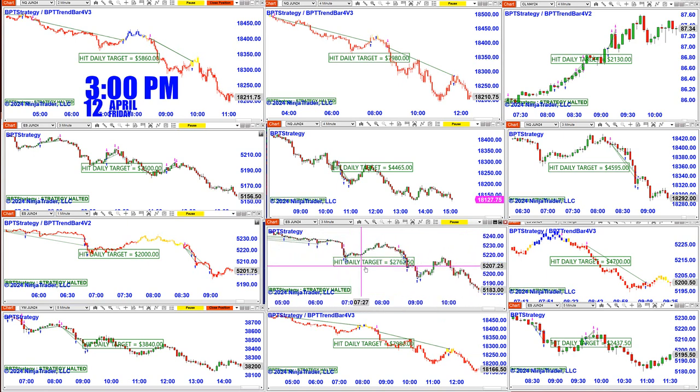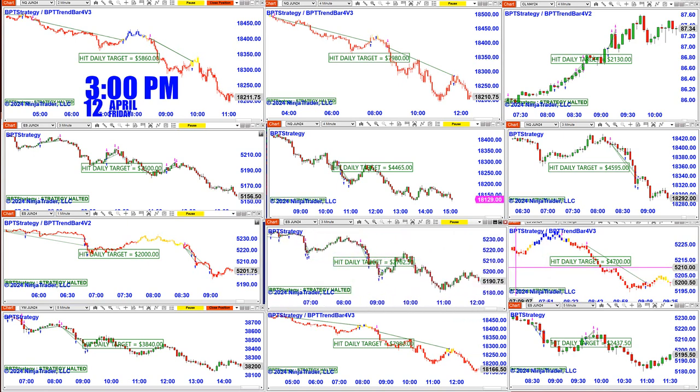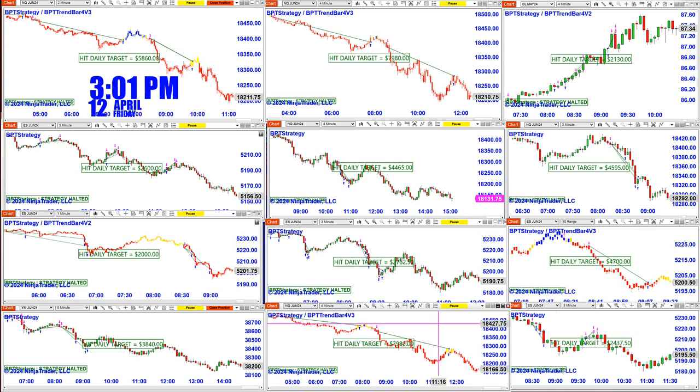The three-minute scalping on the ES was done, and then the ES 10-range was done at 9:07. The ES on the five-minute was done before 10 o'clock, and the NASDAQ four-minute was done at 11:44. The YM was done at 9:10 — 40 minutes into the trades. That's it.